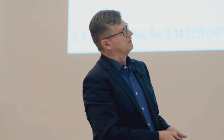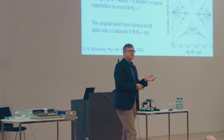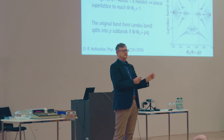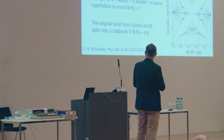One feature of this spectrum is that if the flux equals, for example, 3/2 flux quanta per unit cell, then the Landau band splits into three subbands. This should be visible in transport: a Landau level is reflected by one Shubnikov-De Haas peak, so if one Landau band splits into three subbands, a Shubnikov-De Haas peak should split into three peaks. That is what we were looking for.